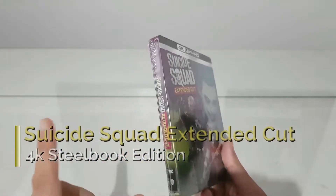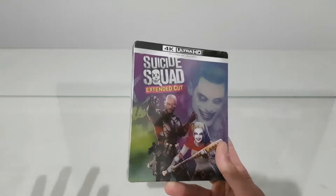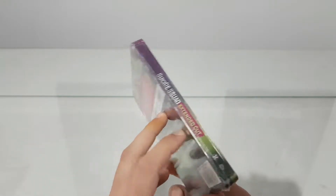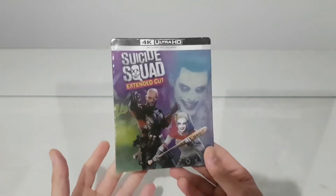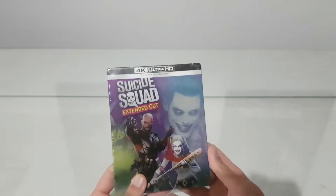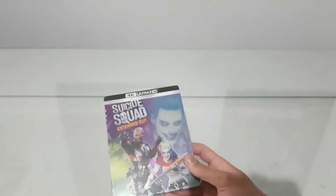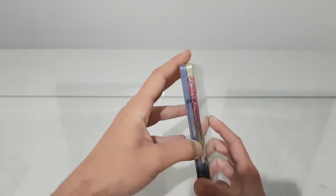I bought this from a French Amazon and it was like a discount — about 15 euros. I know it's an old movie but I wanted to add it to my collection with a steelbook, because in the future I will buy also a second movie. So let's open it.